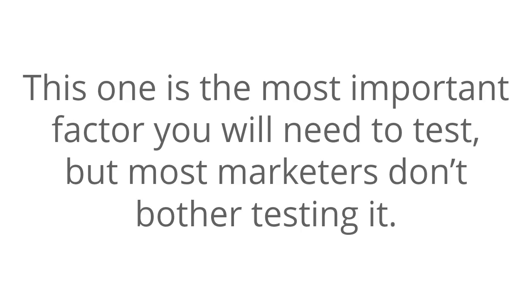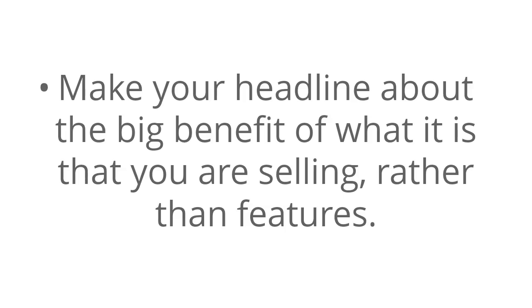Number one: The Headline. This is the most important factor you will need to test, but most marketers don't bother testing it. And for those who do test headlines, they are not sure how to go about it. Here are some tips you can use. Make your headline about the big benefit of what it is that you are selling, rather than features.